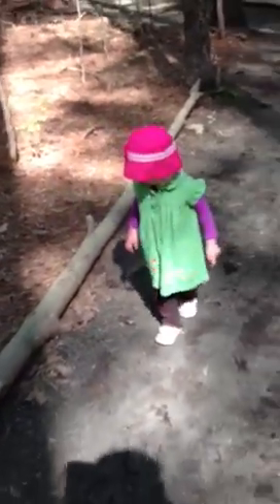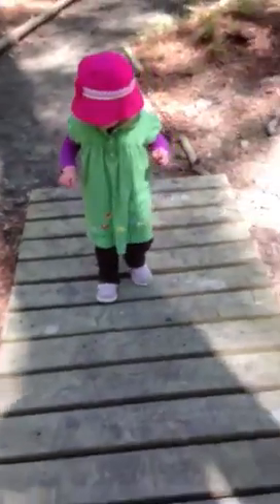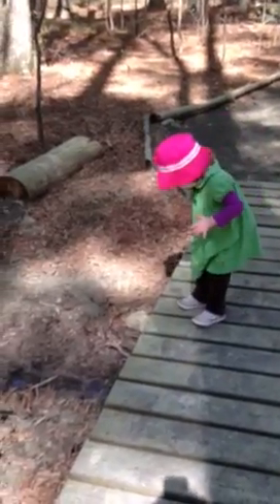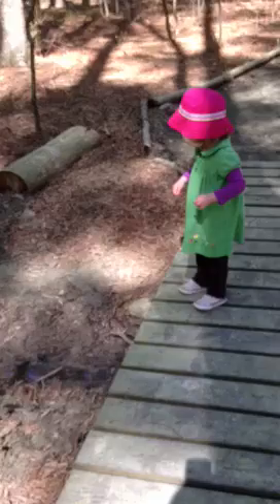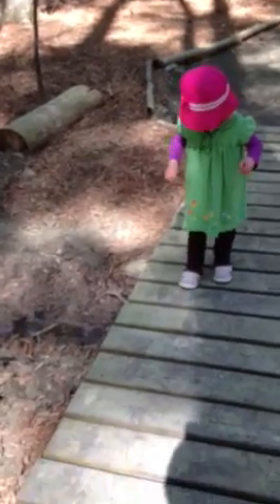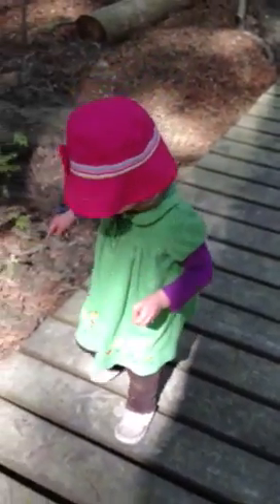Look at this bridge. Let's climb up on the bridge. Whee! Mama's going to lift you over the rest.